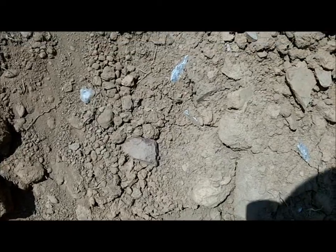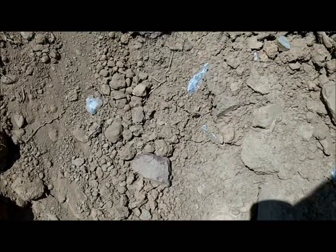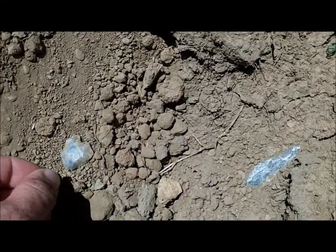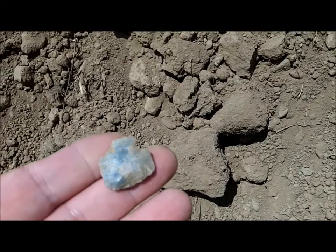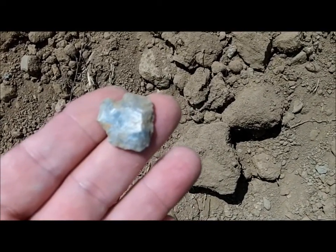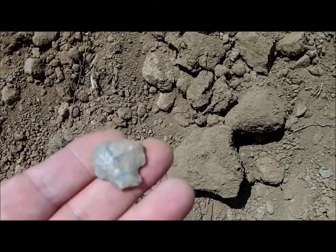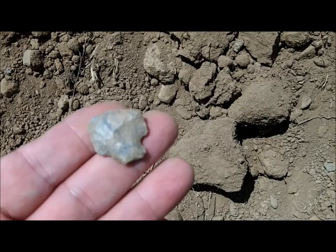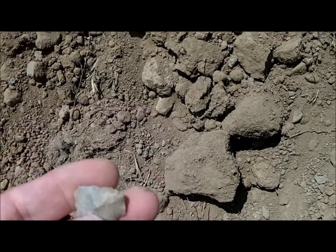I'm at the baseball field again, and I was just brushing around in the dirt here. And I just pulled this out. It looks like a little hafted scraper. A little bit of damage on the base there. That's a good start.